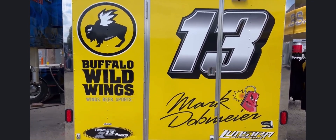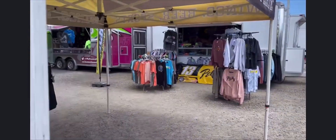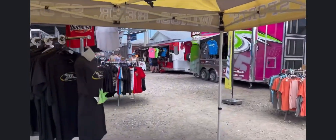We also have drivers like Dynamite Mark Dobmeier and the Buffalo Wild Wings 13, so let's take a quick peek at some of the things Mark has got going on in this trailer.